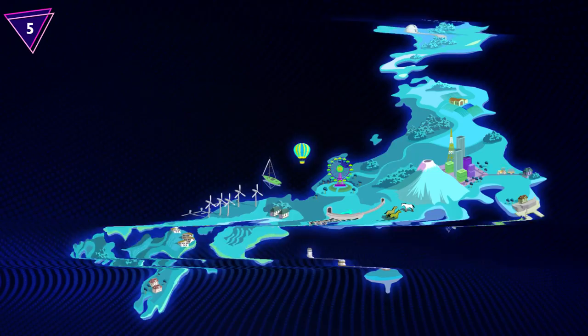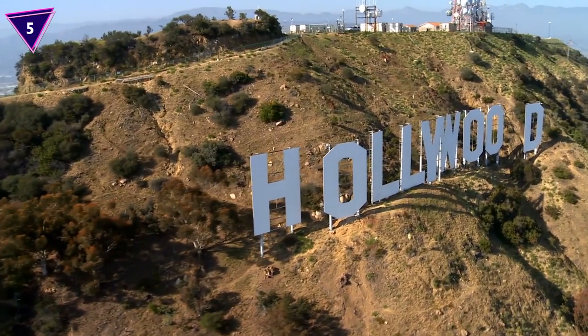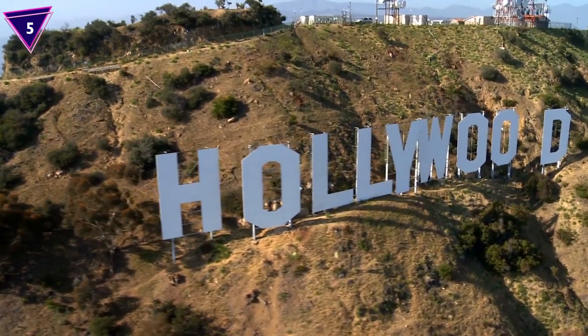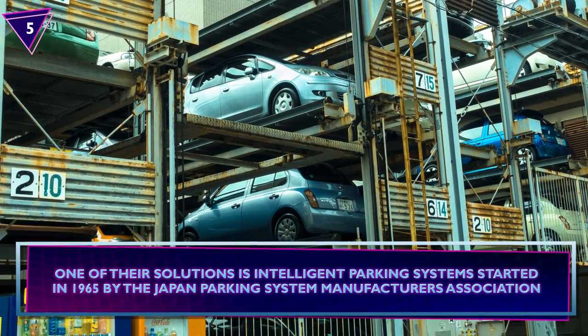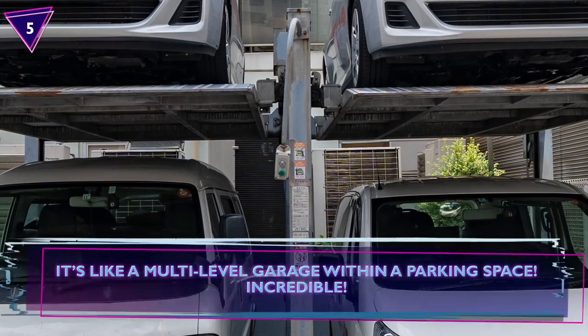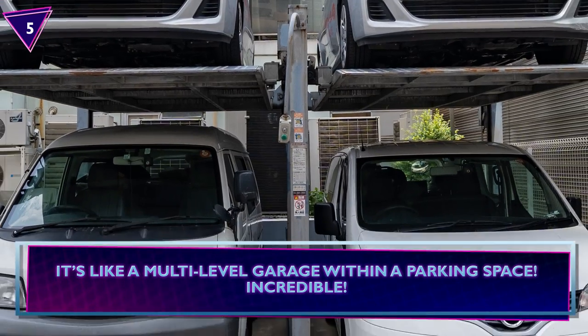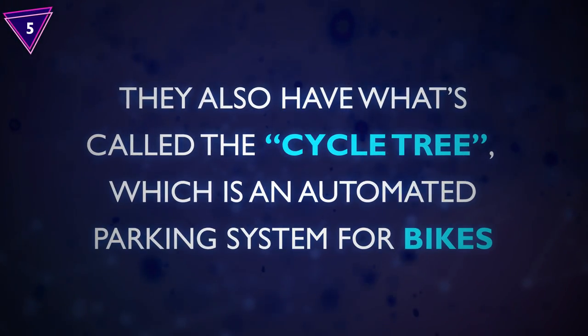Number 5: Multi-Level Parking Lots. Japan is almost the same size as California, so they have to utilize the limited space they have. One of their solutions is intelligent parking systems, started in 1965 by the Japan Parking System Manufacturers Association. It's like a multi-level garage within a parking space. They also have what's called the Cycle Tree, which is an automated parking system for bikes.